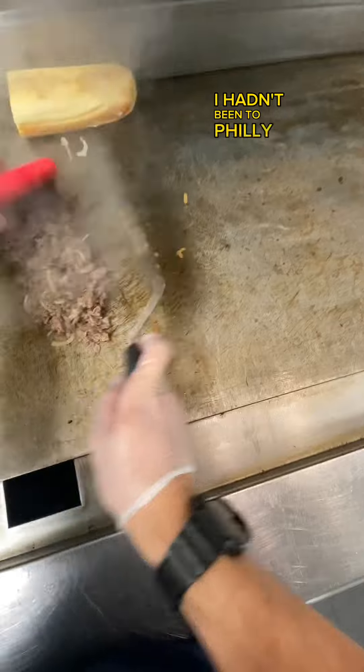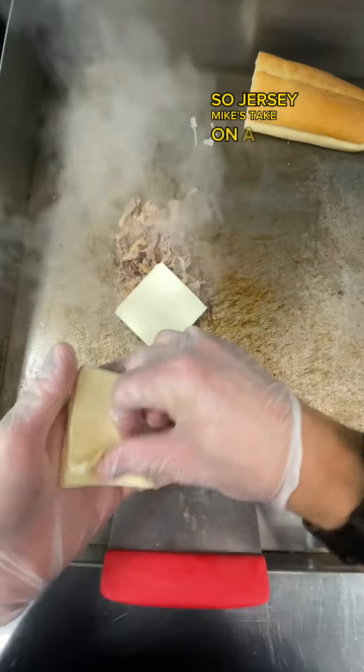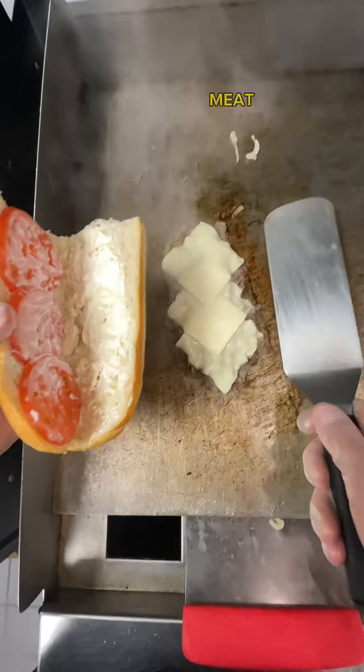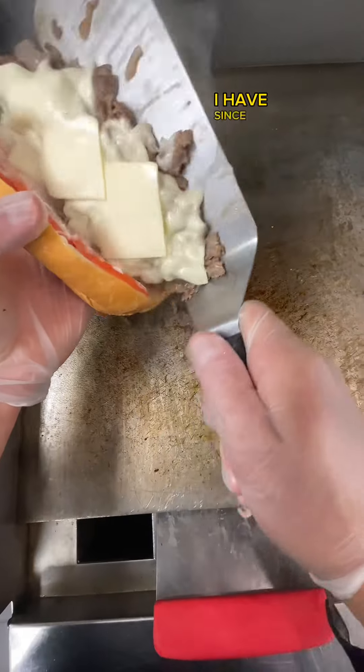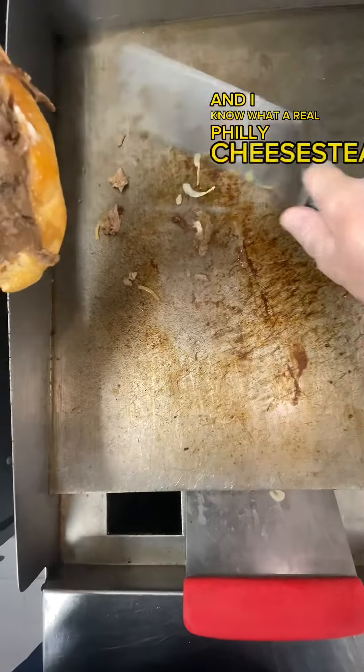I hadn't been to Philly yet when I started working for them in 2014. Jersey Mike's take on a Philly is onions, sweet red and green bell peppers, meat, and white American cheese. I have since been to Philly, and I know what a real Philly cheesesteak is.